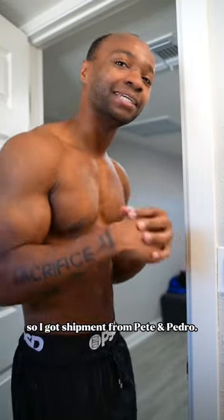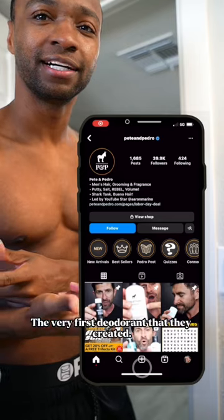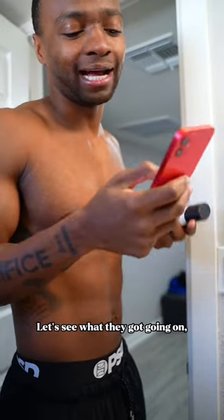Hey, what's going on y'all? So I got a shipment from Pete and Pedro — their Instagram's right here. The very first deodorant that they created. Let's see what they got going on.